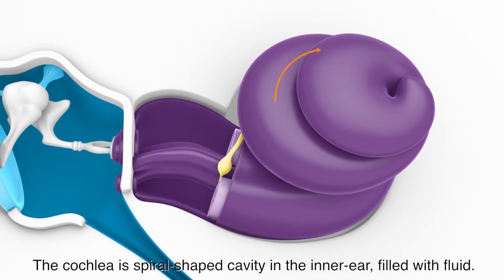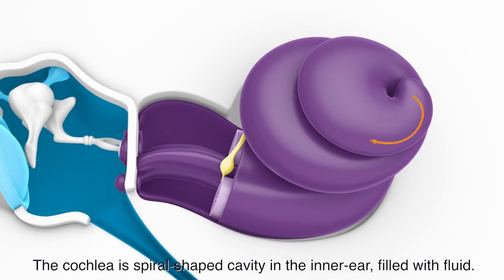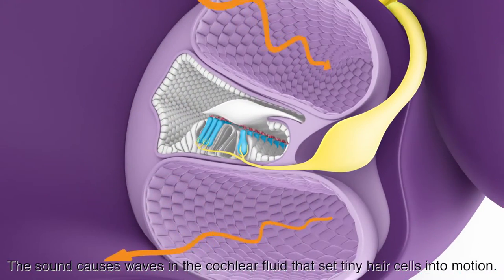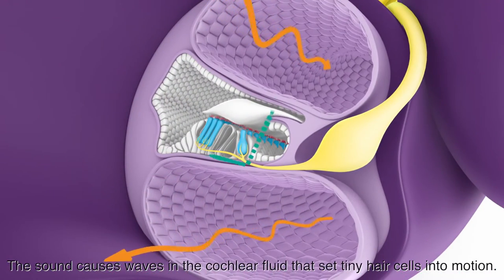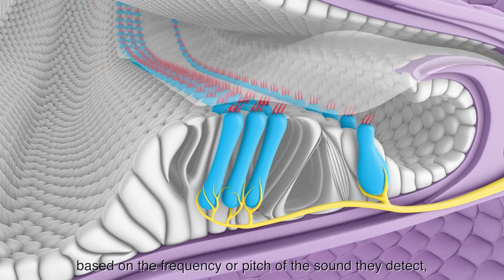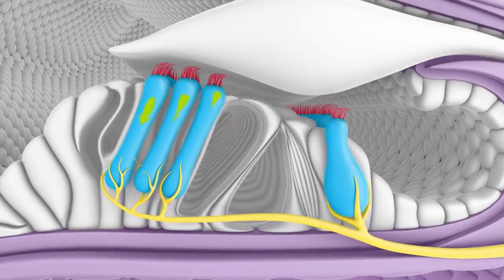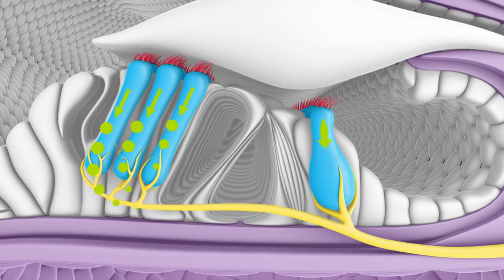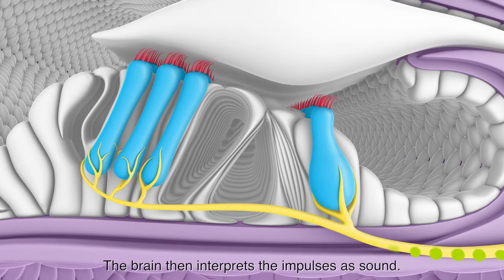The cochlea is a spiral-shaped cavity in the inner ear filled with fluid. The sound causes waves in the cochlear fluid that set tiny hair cells into motion. These hair cells are arranged in rows based on the frequency, or pitch, of the sound they detect, and they convert the sound into electrical impulses that are transmitted to the brain, which then interprets them as sound.